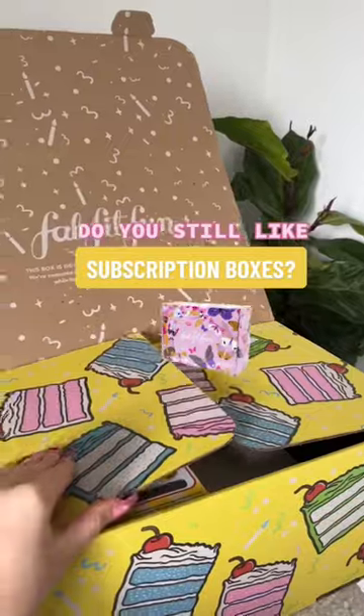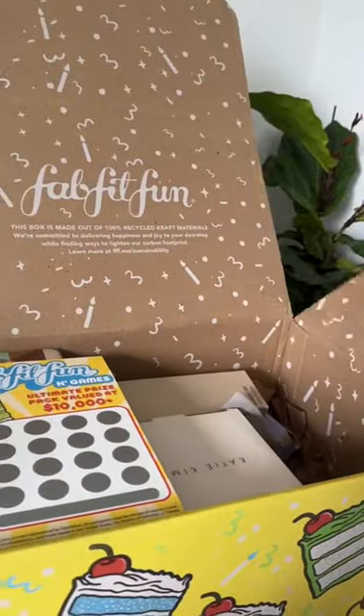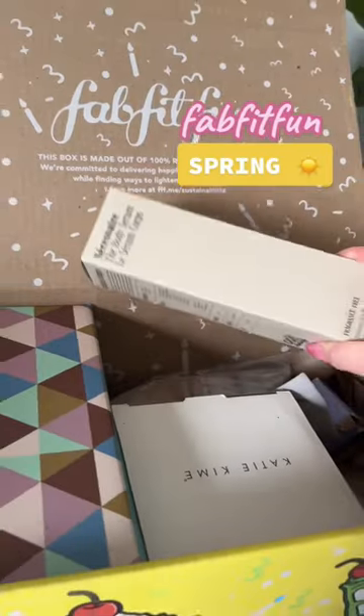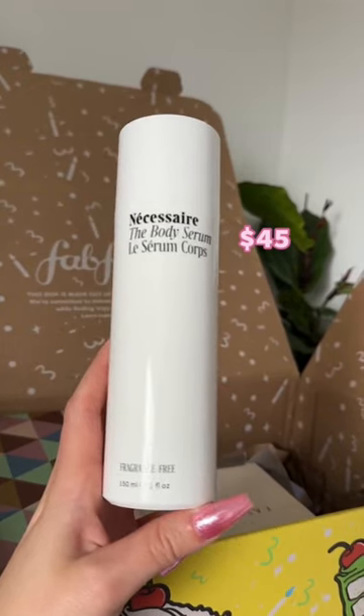Do you still like subscription boxes? Let me know in the comments. We are opening my FabFitFun for spring. They had this scratch ticket, which I thought was pretty fun. First, we have the Necessary body serum.